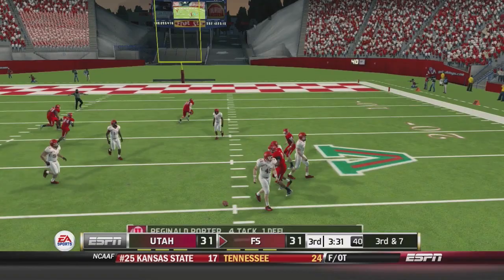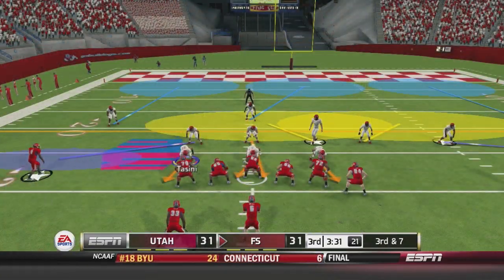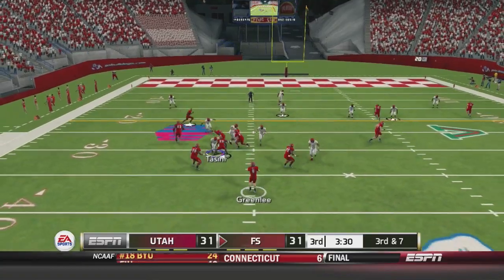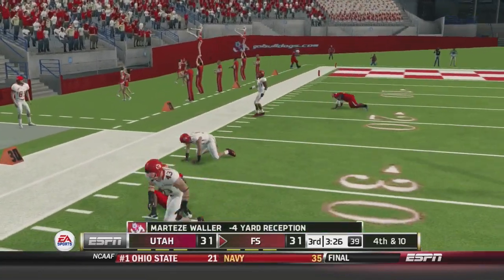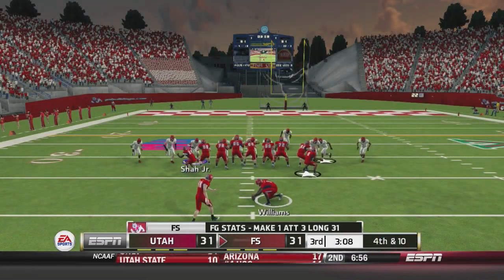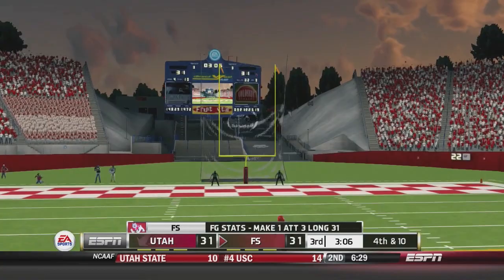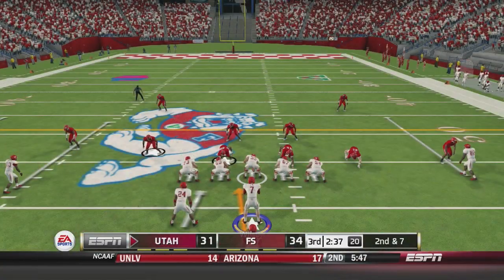Greenlee tries a screen that's nearly picked off. Third and seven — a screen play caught by Waller who is stopped well behind the 30 yard line, about the 33. Fourth and ten, they'll kick a field goal. We know he's got the range — does he have the accuracy? And he does. It's 34 to 31, Fresno State takes the lead.